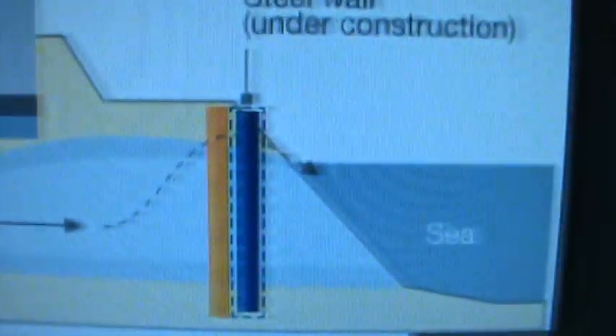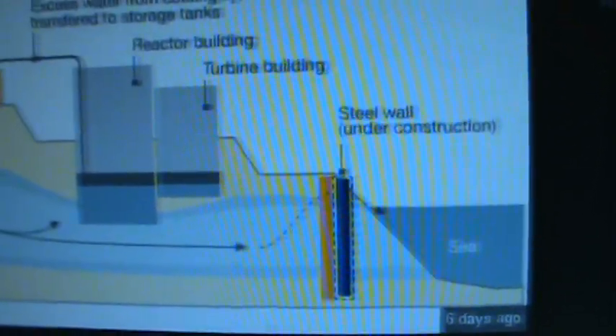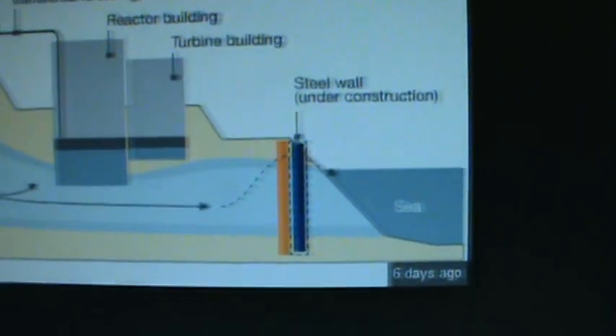And I'll show you what I mean. They have been talking since like last year sometime — I forget exactly when it was — that they were gonna build... look at this, they're gonna put in a seawall. They're gonna put in a steel wall, under construction, that is to hold the ground water from going into the ocean.